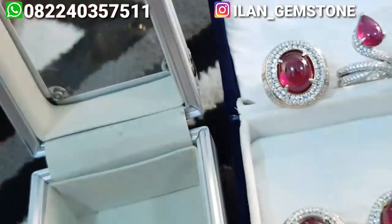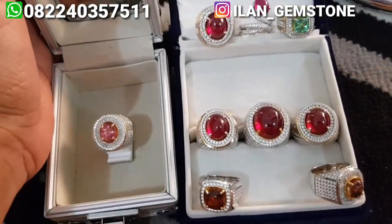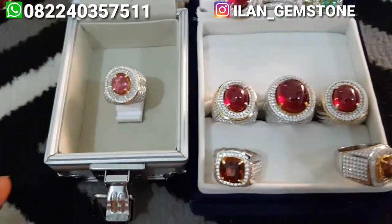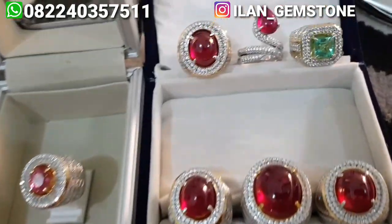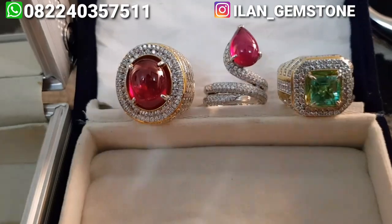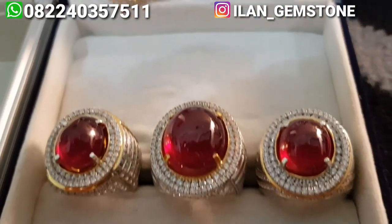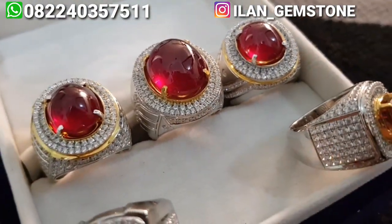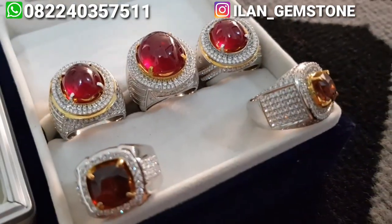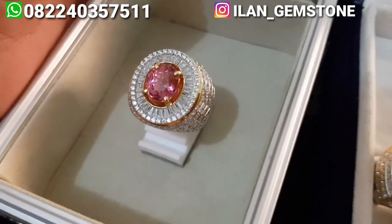Jadi dari seluruh barang yang ada, dari sembilan item ini, enam masih ready atau masih tersedia. Dan untuk yang tiga ini udah ada yang ambil, artinya udah terjual. Untuk yang tiga ini masih ada, dua depan masih ada, dan pink turmaline juga masih ada.